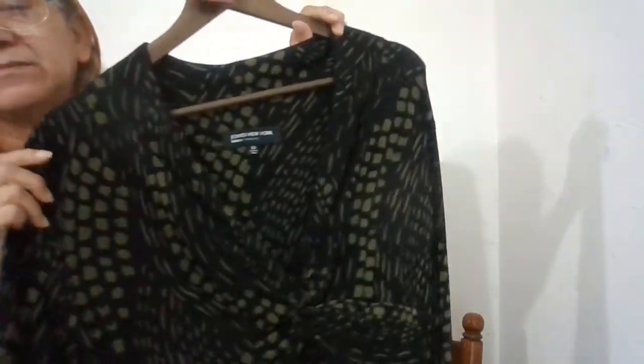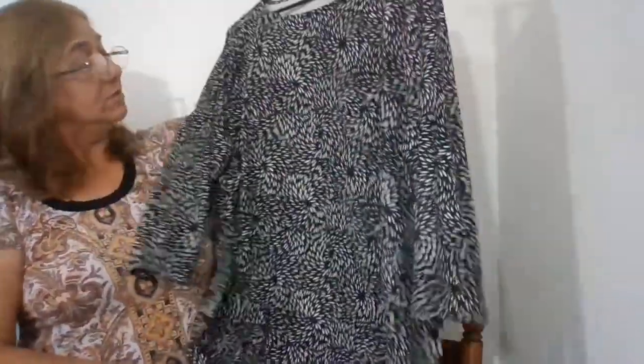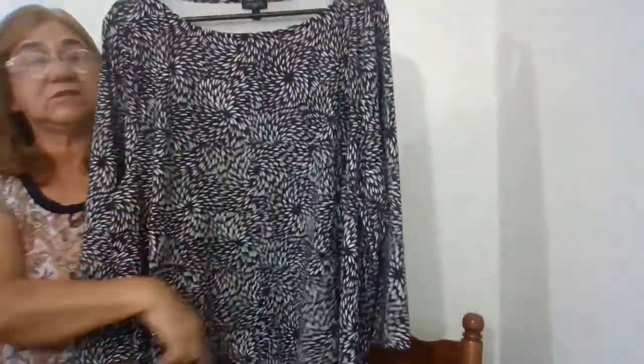Look at the pattern there — normal dress. The next one is by Talbots Woman, 3X, black and white print. I'm not sure what you call this print exactly — it's like a three-quarter sleeve pullover top. Number 206.